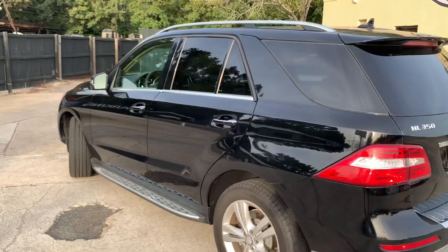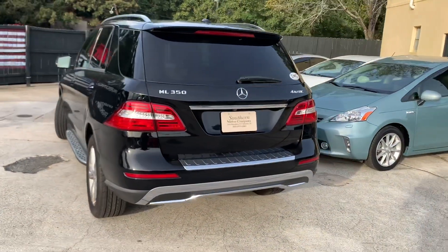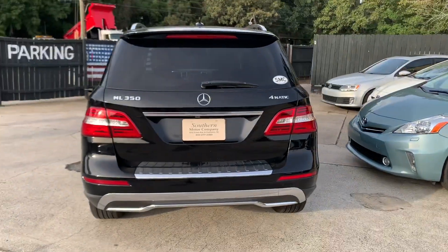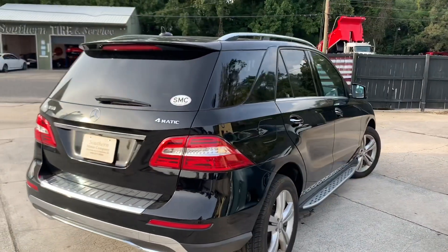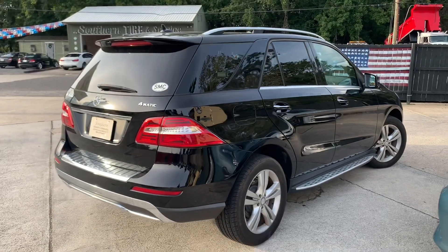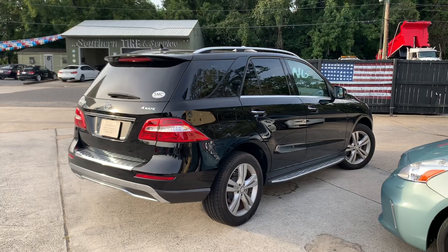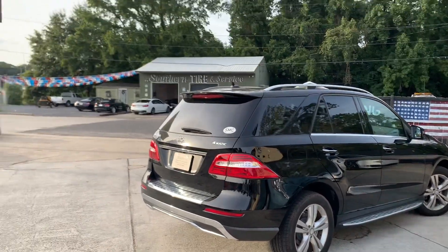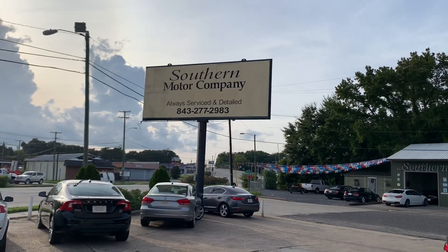Driver's side body looks great. Roof racks up top. 4Matic all-wheel drive with the ML 350 here today in this review. Passenger's side looks good as well. And just a quick shoutout to Southern Motor Company in North Charleston, South Carolina - give us a call right there at 843-277-2983.